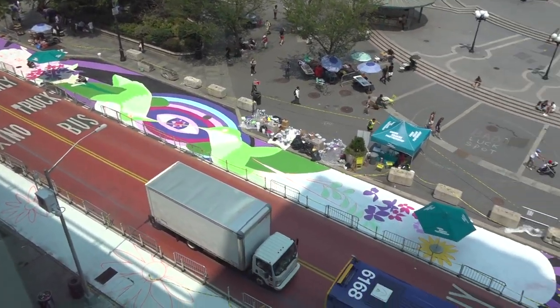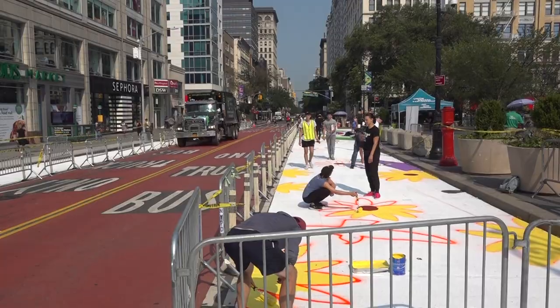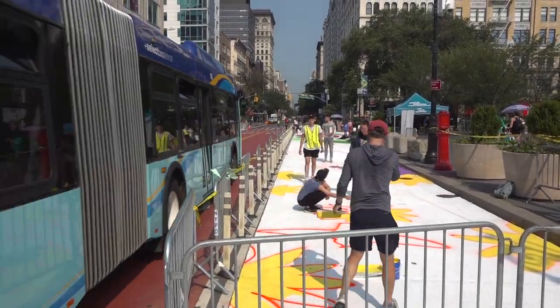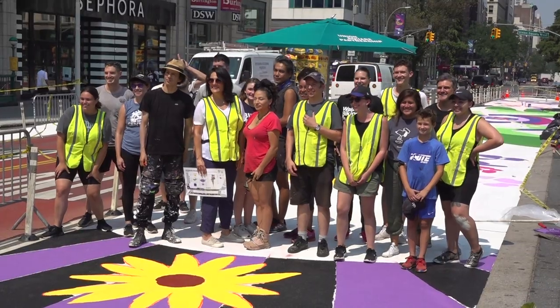The mural behind me is called Collective Visions. This is a part of our efforts to not only fully pedestrianize Union Square and prioritize the busway — the city's first busway — but to make sure that we're taking back open space, beautifying these areas, and doing it all together, community-led.